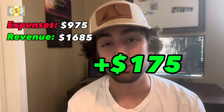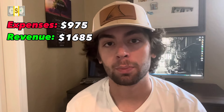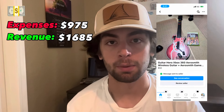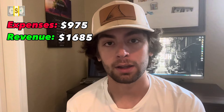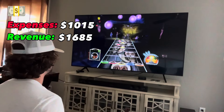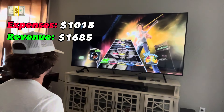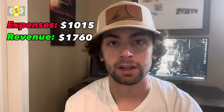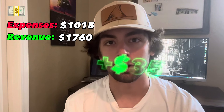On day three I only had one flip and it was a small one — a Guitar Hero Aerosmith game and guitar controller. I got that for $40. After testing it to make sure it actually worked, I ended up selling it for $75, so day three brought in a $35 profit.